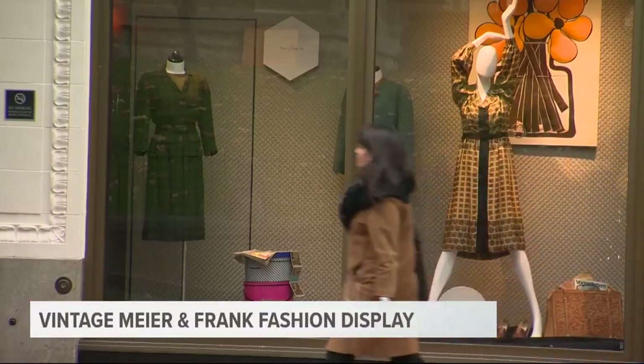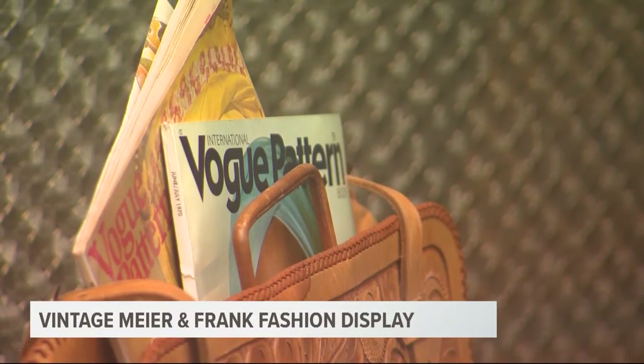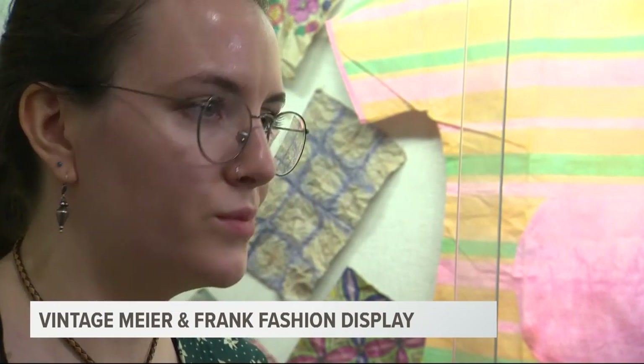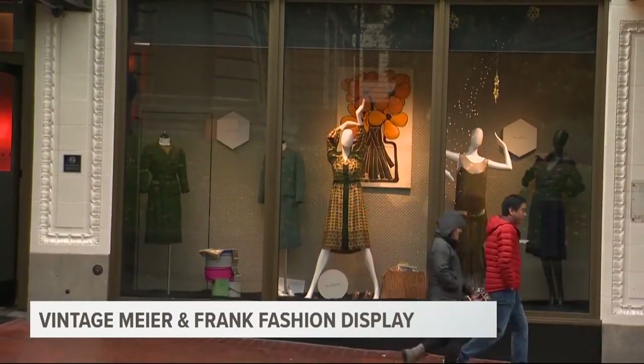Apparel and design student Leah Yeager helped put together the display, the first of what she hopes will be many — a small peek into Portland's history that you won't get from any textbook. I think displaying and preserving those things is something that's really important to preserve history for future generations, and I hope that they can see that when they go and look at it.